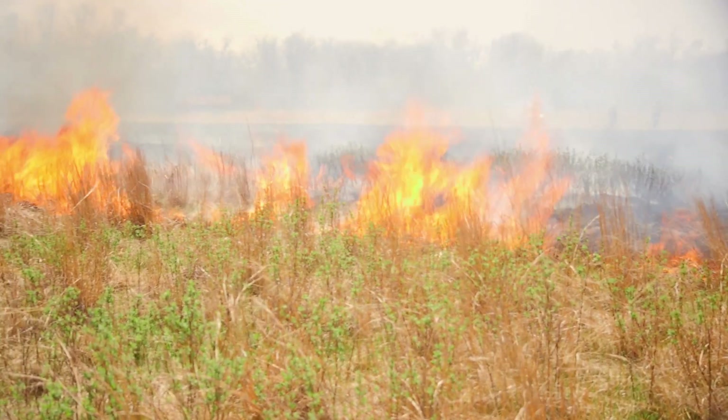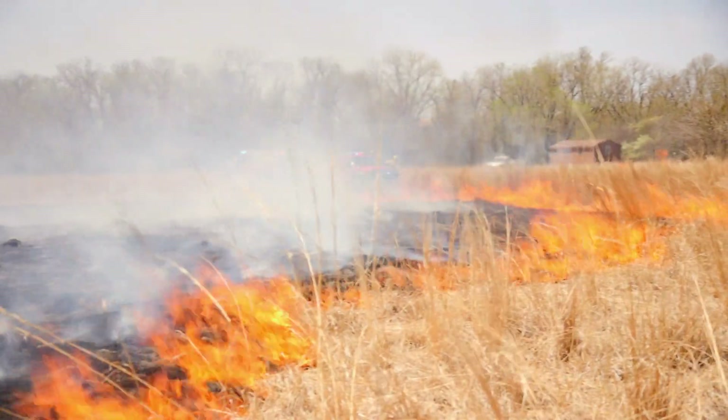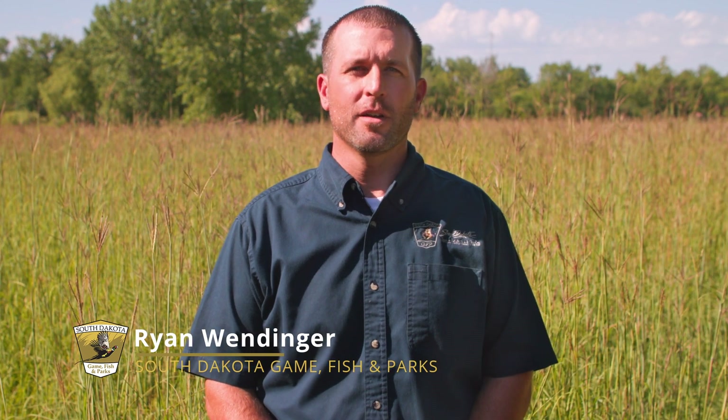Fire has historically had a place here in the prairies of South Dakota. These fires encourage the growth of native grasses and forbs and keep our grassland ecosystems healthy. With urbanization and the encroachment of agriculture into South Dakota, naturally occurring fires have become less frequent on the prairie, affecting its ecology.